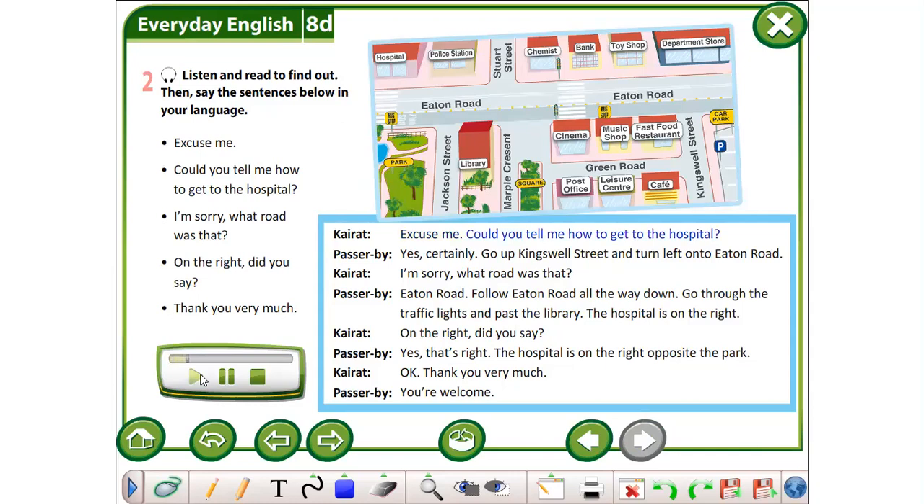Excuse me, could you tell me how to get to the hospital? Yes, certainly. Go up Kingswell Street and turn left onto Eaton Road. I'm sorry, what road was that? Eaton Road. Follow Eaton Road all the way down.